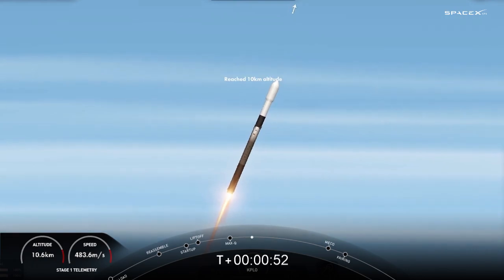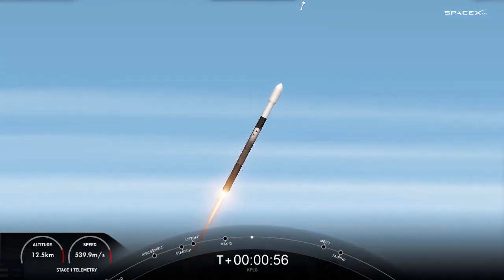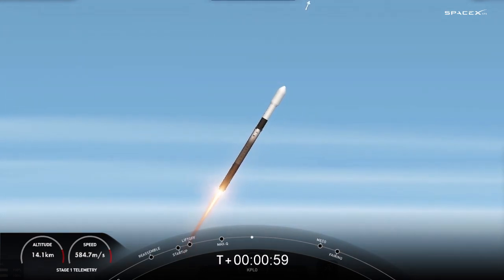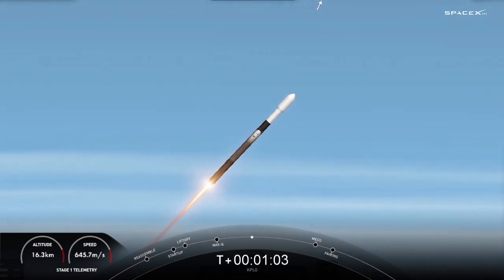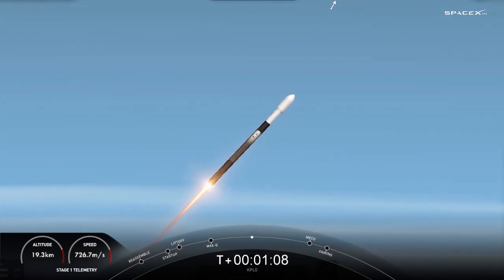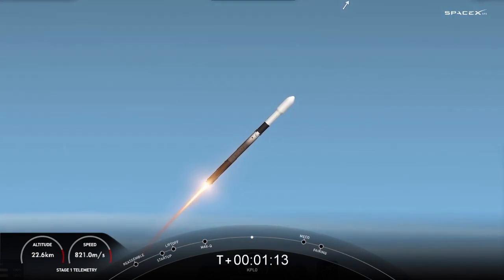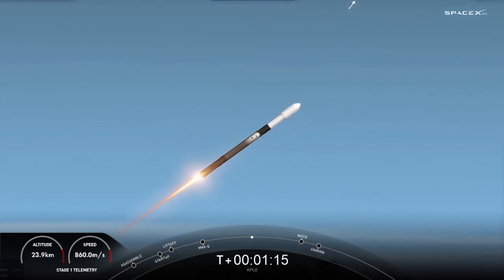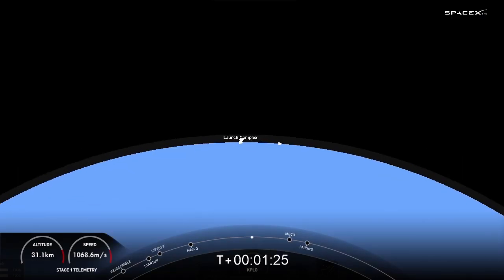Main engine cutoff is where the nine engines on the first stage will shut off in preparation for stage separation — that is where the first and second stages will separate from one another. The first stage will make its way back to our drone ship to attempt its sixth landing, and the second stage will continue with SES1, where the Merlin vacuum engine on the second stage will start up and continue to propel our KPLO satellite to its desired orbit.